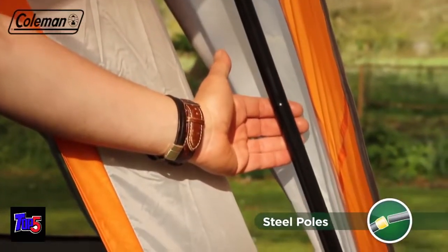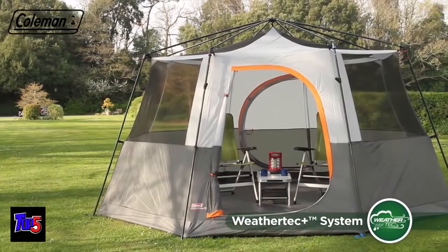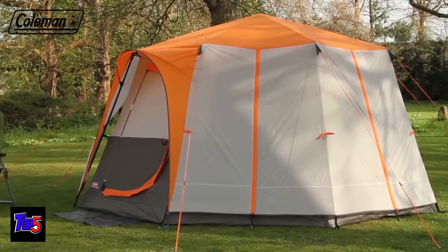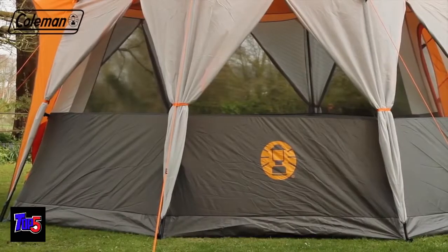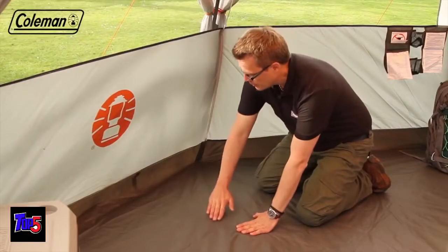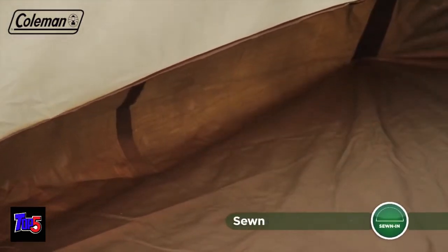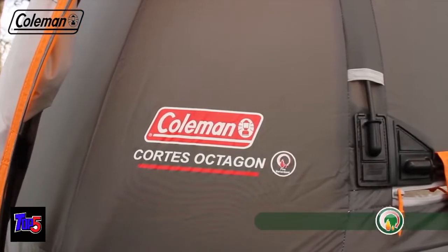Sturdy steel poles guarantee that the Cortez Octagon 8 will stand strong in inclement weather, while multiple mesh panels reduce condensation and ensure that a comfortable interior temperature can be easily maintained. The tent's durable polyester flysheet with tape seams and a 2,000 mm hydrostatic head offers protection from wet weather, while a fully integrated durable PE groundsheet ensures clean, dry, and bug-free camping. The tent's fabrics are also fire-retardant for greater peace of mind.